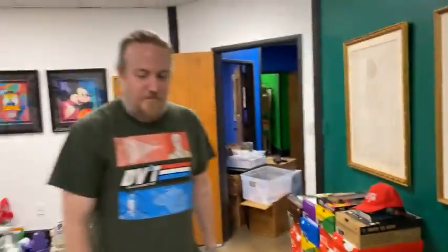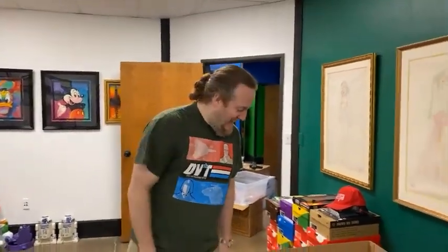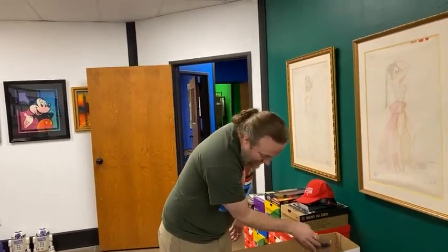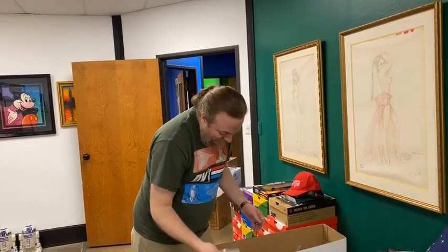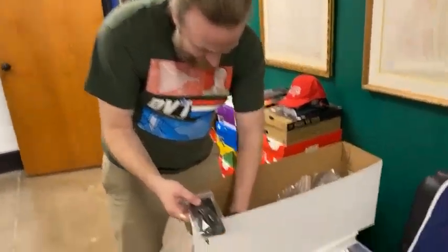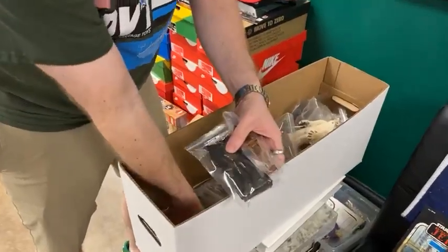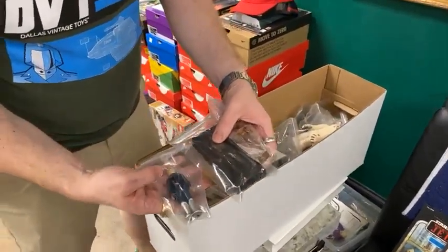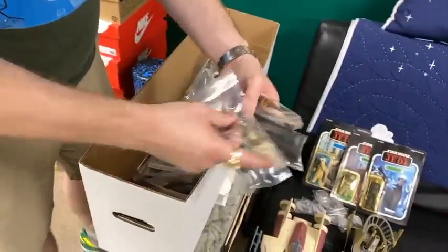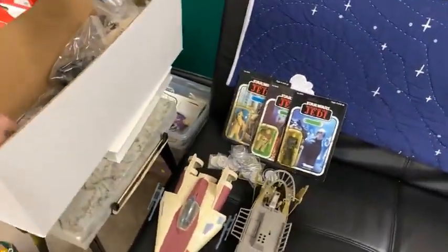What's up guys, it's Brad and Sean, and we have had quite the Saturday morning. We had a customer show up at 8:30 AM to bring by his childhood vintage Star Wars collection. He was an only child and he was loved.